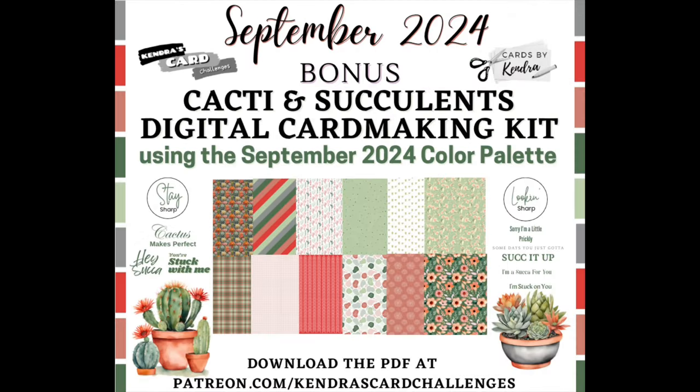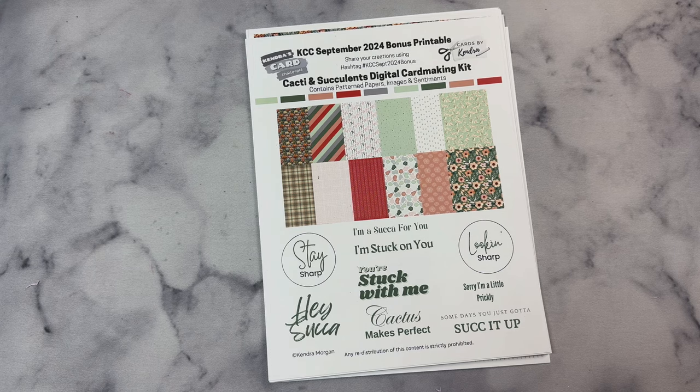I have created the September 2024 bonus printable using this color palette. This is available for download now by paid patrons of the Kendra's Card Challenges Patreon membership program. This month's bonus is a digital card making kit called Cacti and Succulents, and it contains a set of 12 digital pattern papers, images, and sentiments.